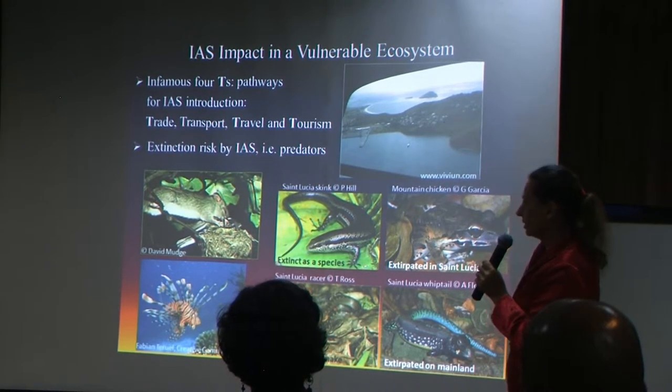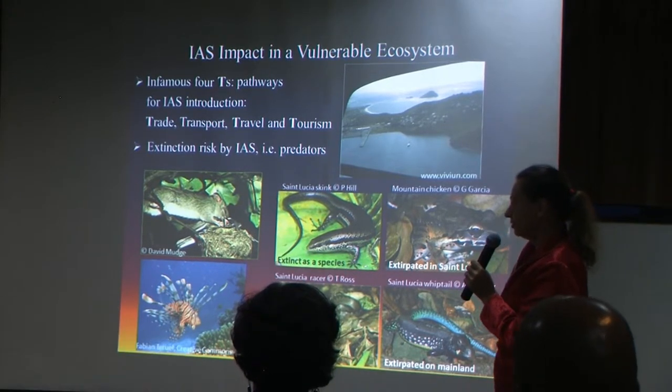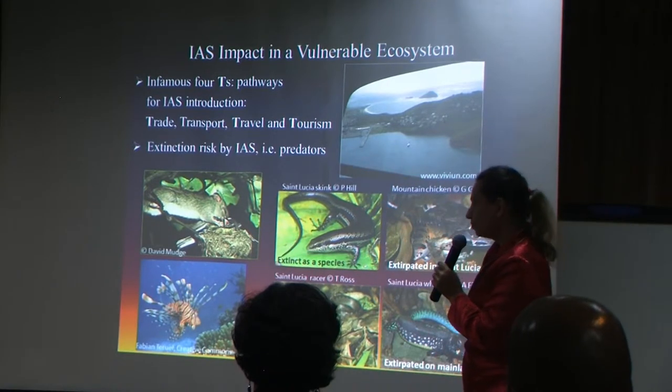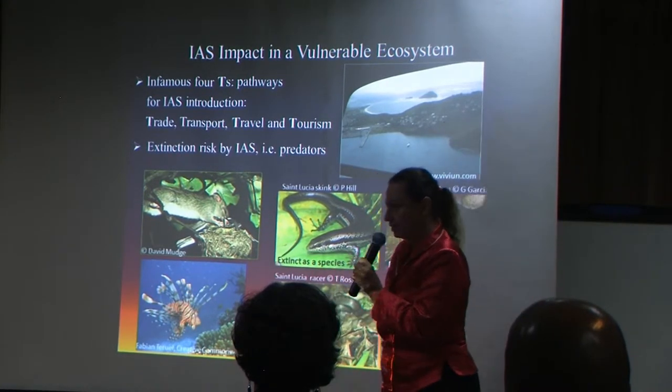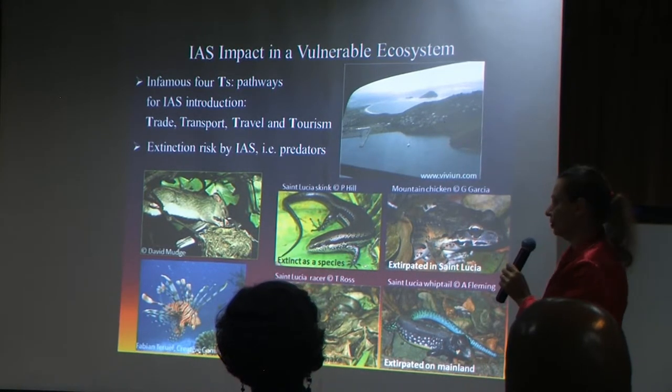The highest risk are probably vertebrate predators. In the terrestrial ecosystem, rats are the number one risk, top priority. And in the marine, the lionfish, which is in the prevention category because we didn't have lionfish when we started the project.